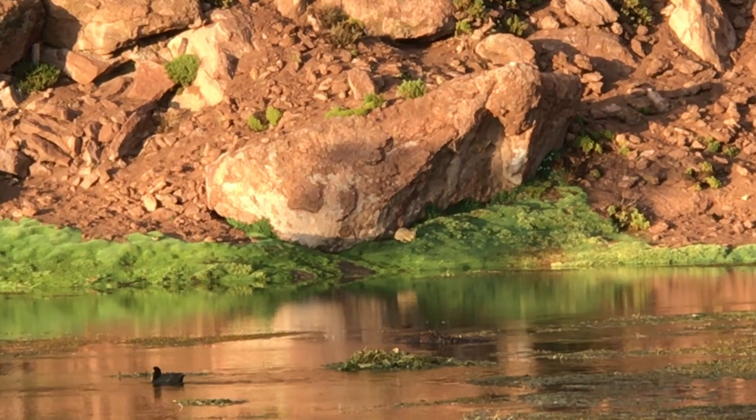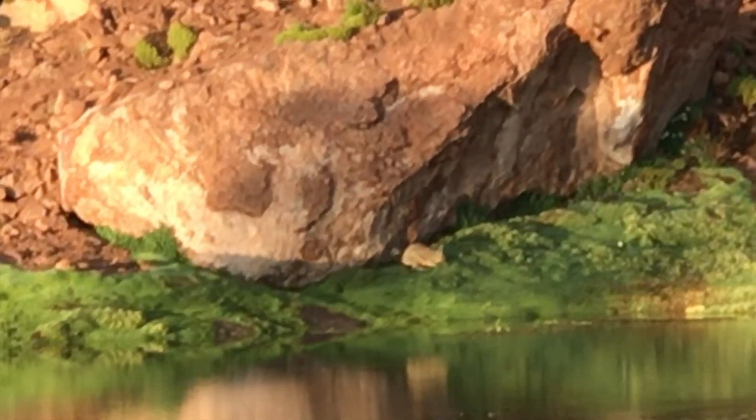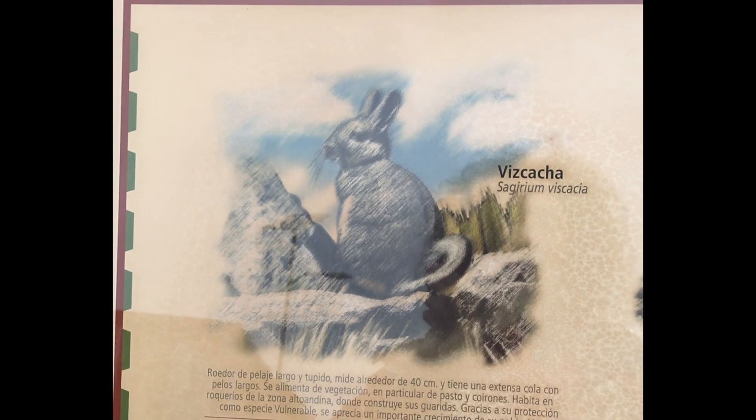I don't know if you can see, but right after the new track, that's a Vizcaccia. It's sort of like a rabbit. Here's a better photo of a Vizcaccia.